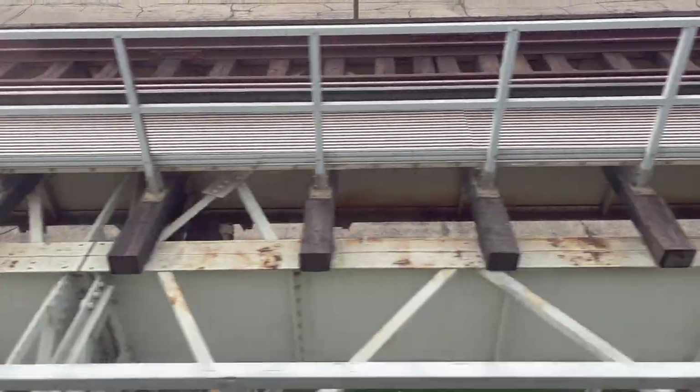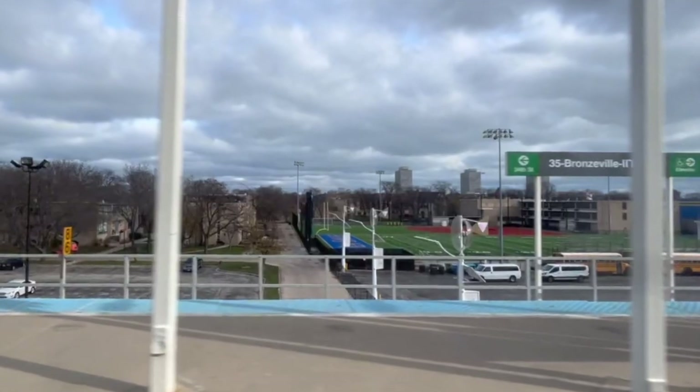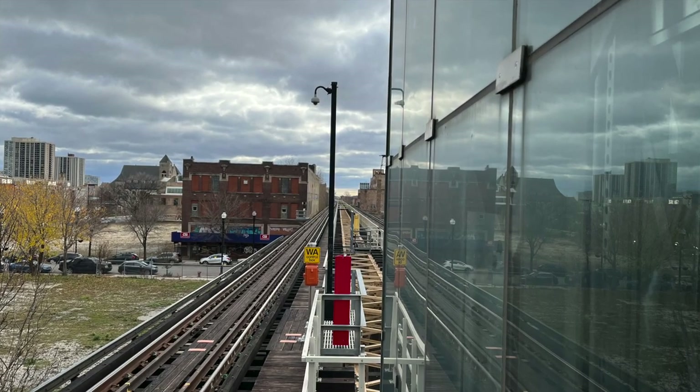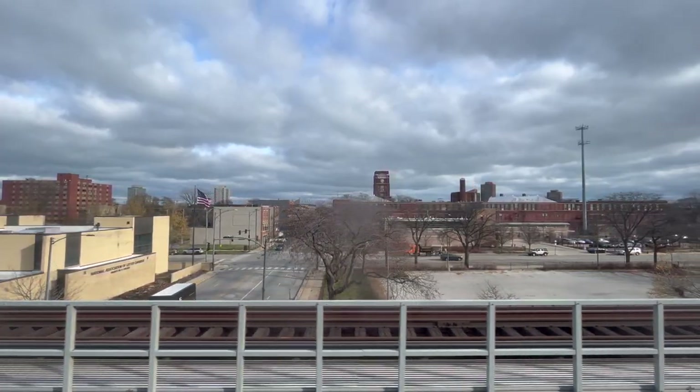The third track right-of-way has since been developed — first with the 35th Street station in 1961, and later in 1965, then with the Cermak-McCormick Place station in 2015.